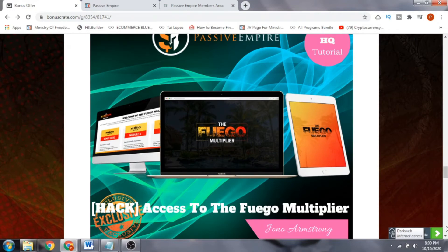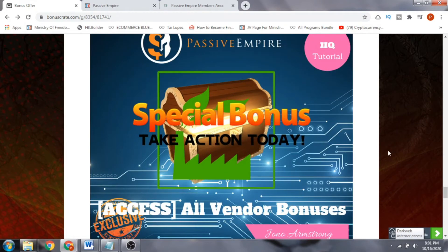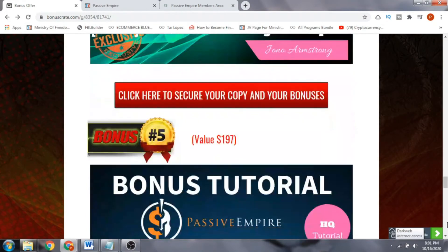Bonus number five is access to the vendor bonuses — the bonuses that the vendor gave me to pass on to you. These include: bonus one, how I made $595 with free traffic; bonus two, how to build an email list for cheap; and bonus three, affiliate marketing secrets. You get all of these bonuses absolutely free, even if you only pick up the front end at $12.95.